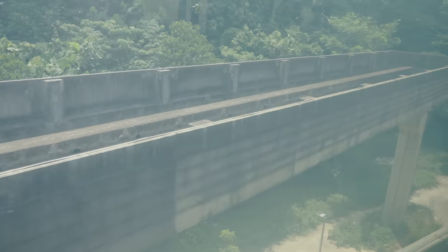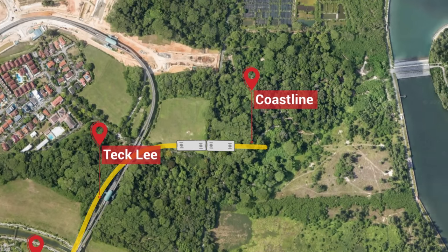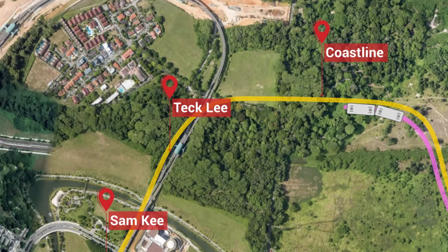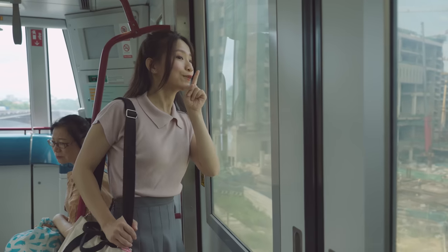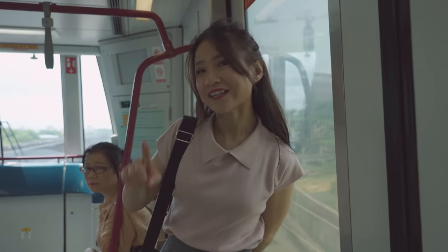As the train approaches Tickley station, it would have gone to a track branch that seems to go nowhere. That was actually for the north branch trains to bypass Tickley so they could get to Coastline station much faster. Then when the train returned from Coney Island, it would have joined back to the west loop track and made a stop at Tickley.